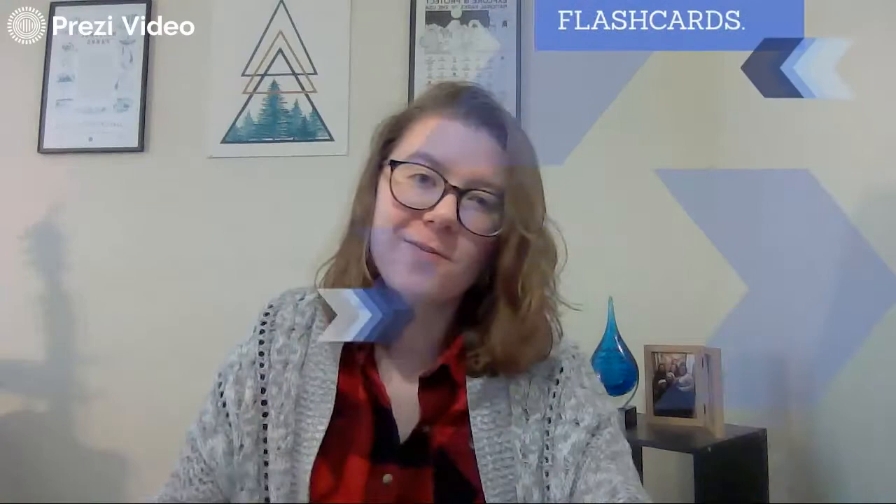It's going to help you with those study methods. Let's go. So let's spell it out just a little bit. Today we're going to talk about the art of studying. We're going to do kind of an intro to flashcards.